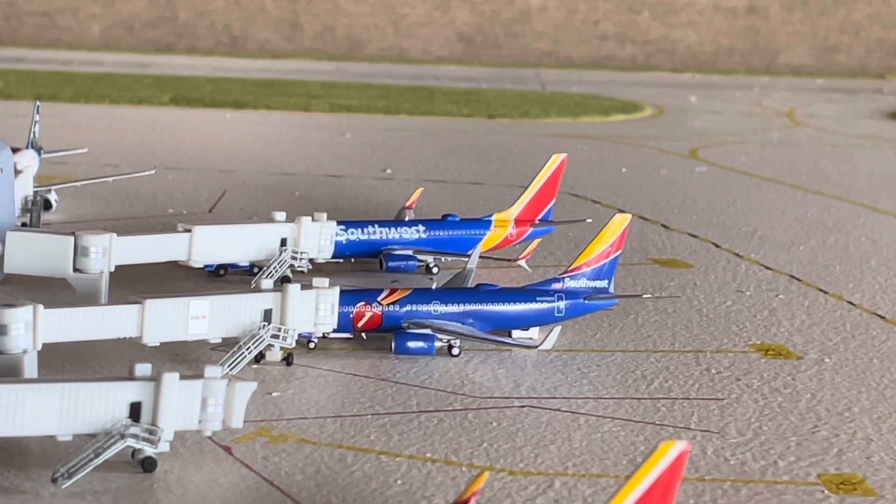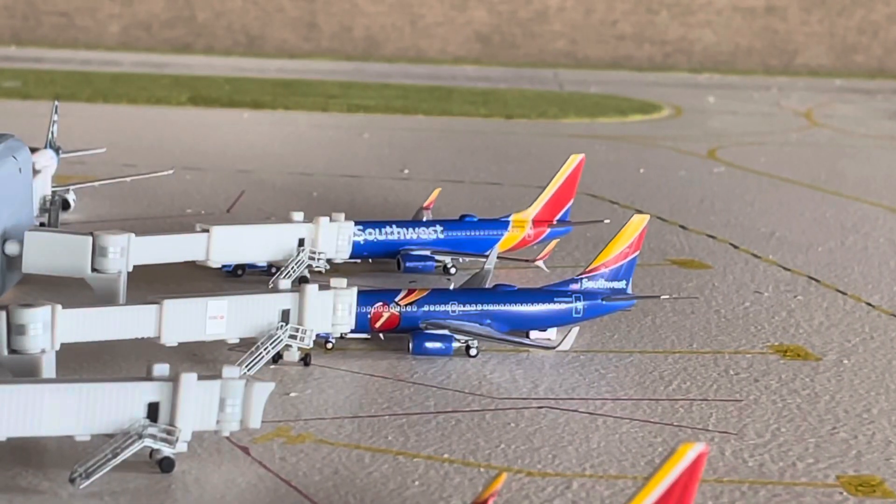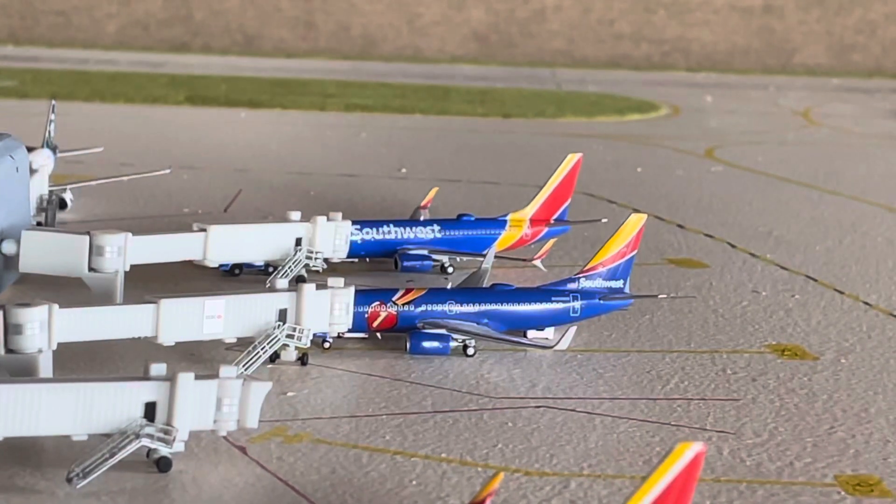Southwest flies quite a few destinations out of this airport: Atlanta, Chicago Midway, Dallas Love Field, Houston Hobby, Baltimore, Orlando, Phoenix, Los Angeles, and San Diego. The Triple Crown One here will be heading out to St. Louis. And then in the back, that Heartland Scimitar 737-700 will make our Phoenix Sky Harbor turn today.